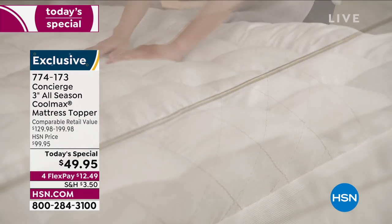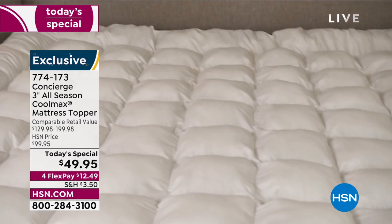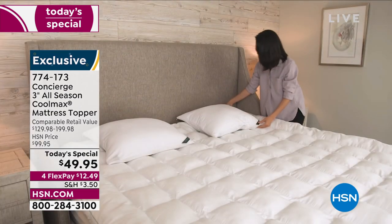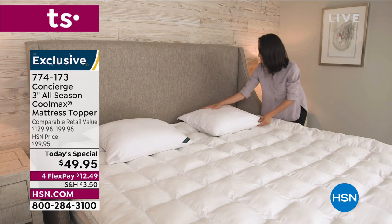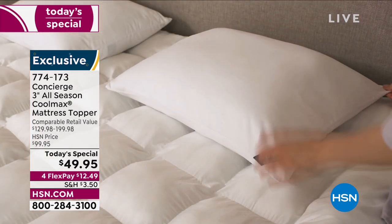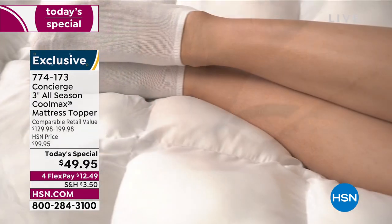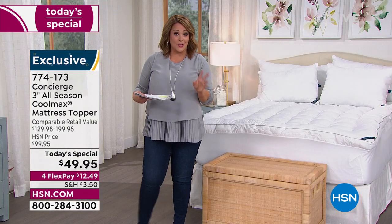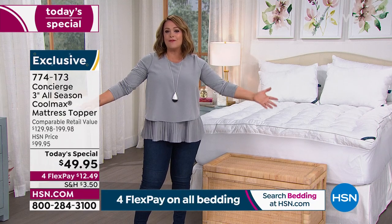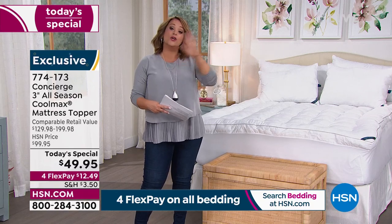Out in the industry you could pay up to $200 for a topper like this. We're very busy — over 500 orders in just seven minutes. If you love the idea of CoolMax technology, we've also got the same over-50%-off sale on a two-pack of CoolMax pillows. For those of us who are hot sleepers, this is what we call our year-round topper.